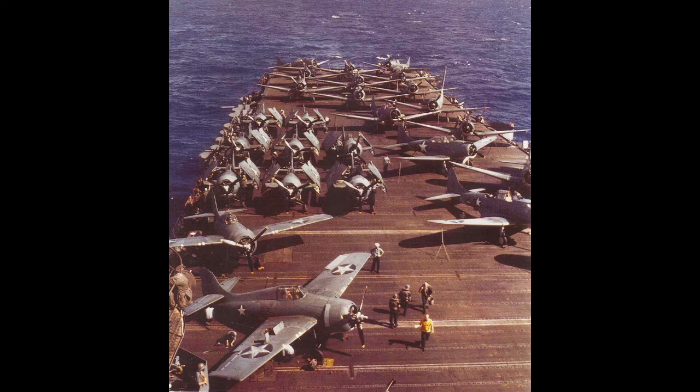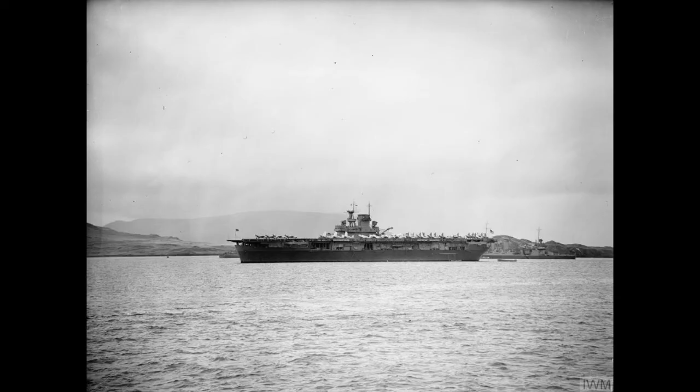When the Battle of the Eastern Solomons saw Enterprise damaged and forced to temporarily pull back, Wasp was off being refueled and did not participate in that battle. The soon-to-come second torpedoing of Saratoga would see Wasp and the very new Hornet as the only carriers in ship shape for combat operations. It would be serving alongside Hornet and the battleship North Carolina on a return to convoy escort that Wasp would meet her fate.